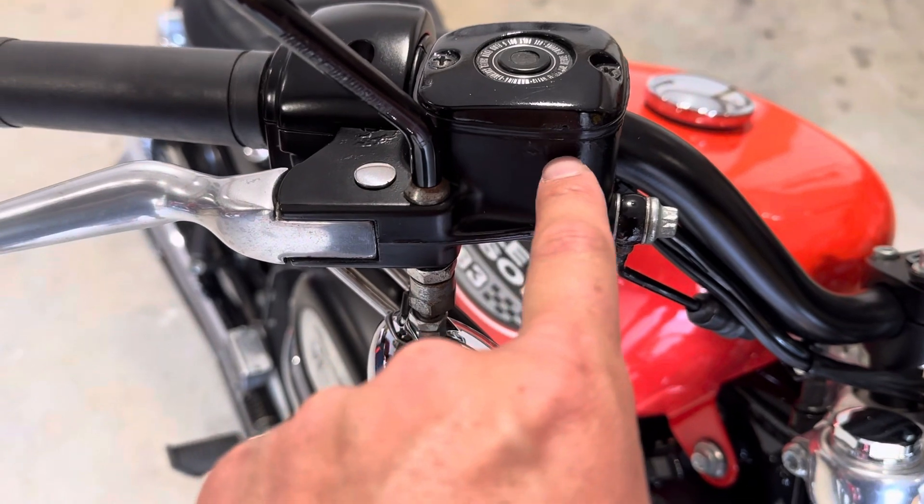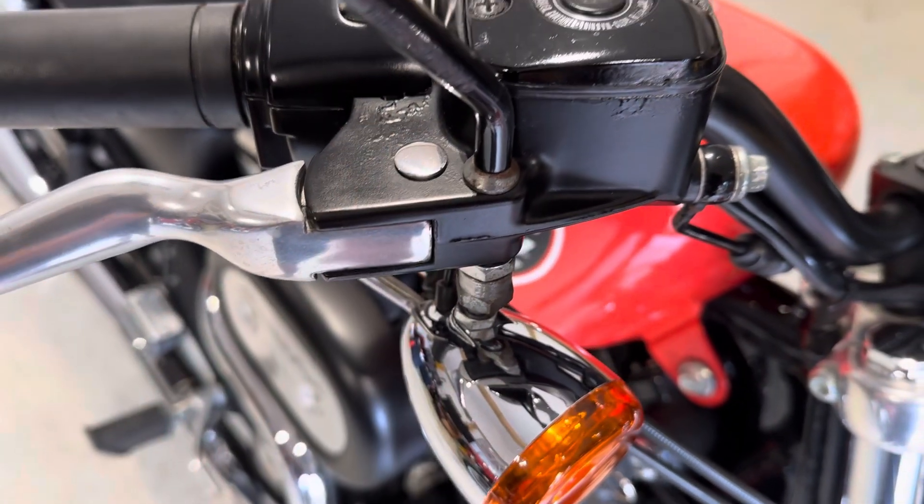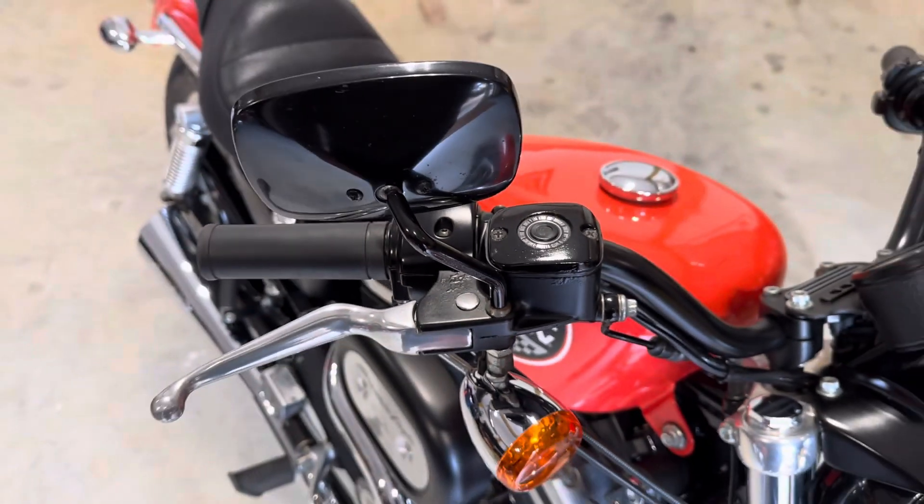There's a tiny bit of bubbling just around the reservoir that I've seen, probably where a bit of fluid has leaked out, but very, very minor.